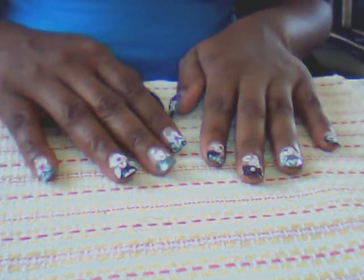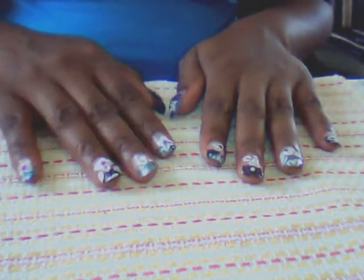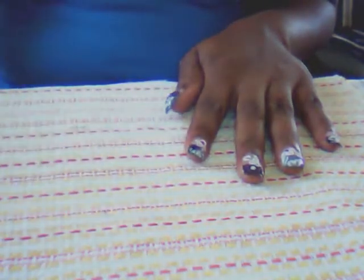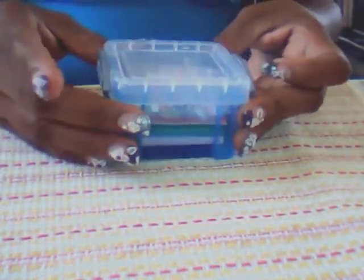Hi guys, good afternoon. I'm coming to you with a quick video to show you what I did with my spangles and some of my glitters in terms of storage. So let's get started.